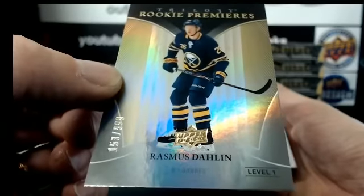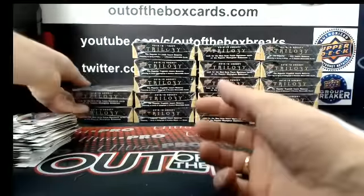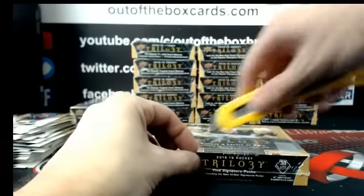Final pack of box number 3 — out of 999, Rasmus Dahlin for Buffalo. Three hits, three Dahlins already. On to box number 4.